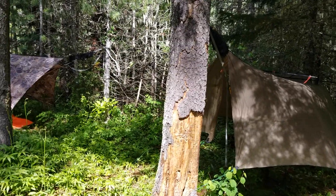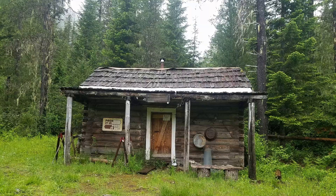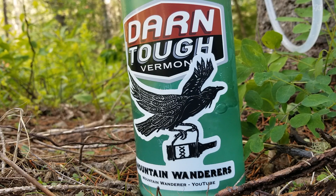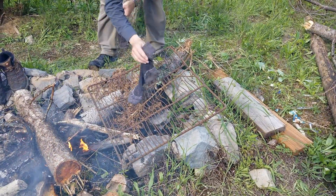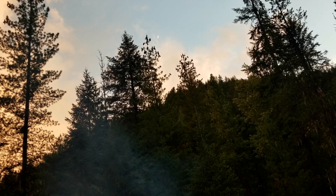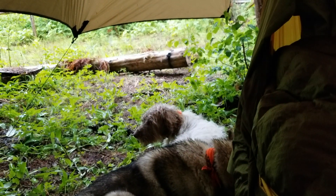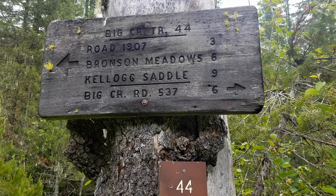We're set up here down by the corral. Not a lot of trees that'll work here. We stayed in our hammocks and waited out the rain, and once it let up it was time to get moving.